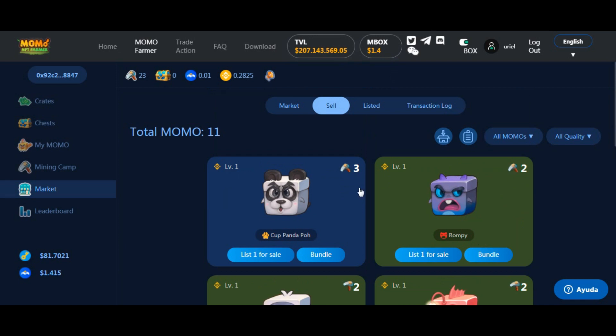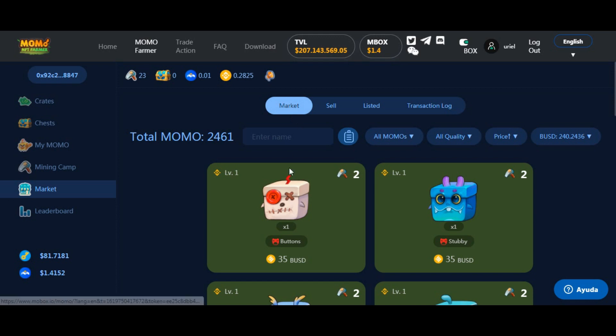Por eso compré momos. Compré 11 y me gasté como 400 dólares. Cuando yo los compré estaban a 30-32 dólares; ahora están a 35. Estoy chequeando: cada vez que aumenta la moneda, los momos suben. Cuando arrancó la plataforma con el MBOX a 4,50, los momos valían 200 dólares. Ahora bajaron a 35. La moneda por supuesto se puede ir a 10 o puede morir. Recuerden que es una plataforma que está comenzando: puede tener el futuro de PancakeSwap con Cake, o puede ser un fracaso estrepitoso y morir.